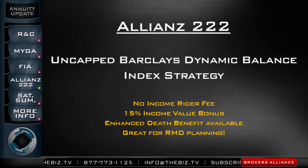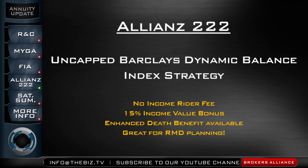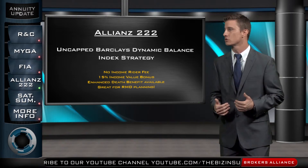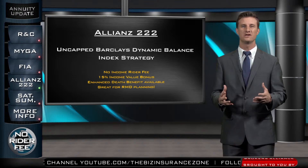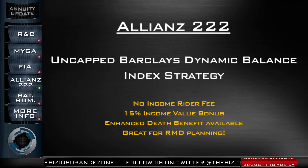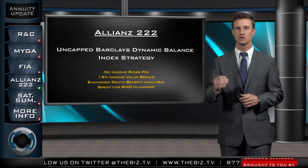Let's take a look at the Allianz 222. It's offered on the Allianz preferred platform, so if you're working with a preferred IMO, you'll have access to this product. What makes it unique is not just the uncapped Barclays Dynamic Balance Index strategy, which gives you good upside potential, but there's no fee for the income rider — something we don't find very much anymore with fixed index annuities. Typically these fees run around 1%, so no rider fee really makes this product stand out. I also like it because it has a 15% income value bonus, enhanced death benefit, and it's really good for RMD planning. For more information, get ahold of us here at The Biz.